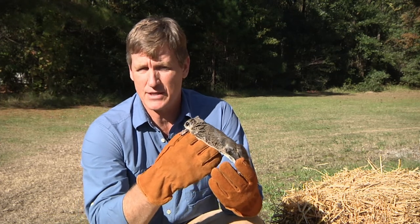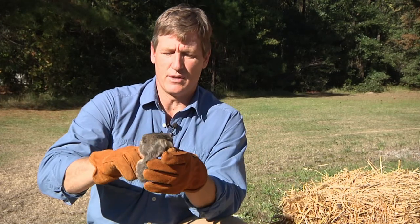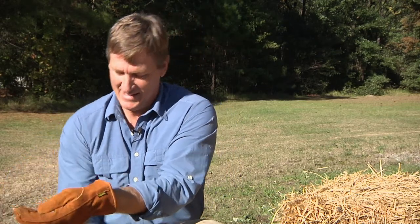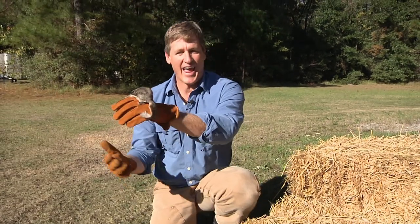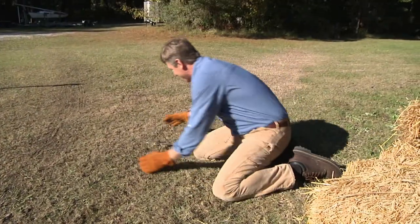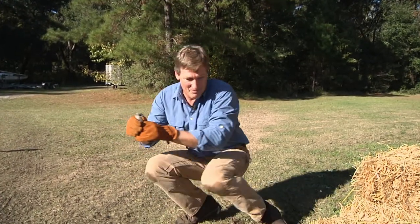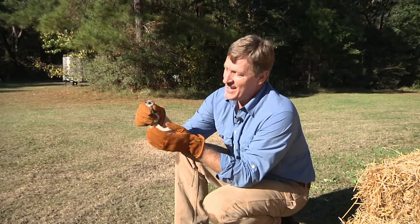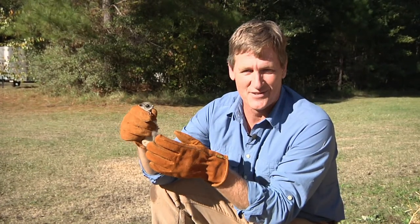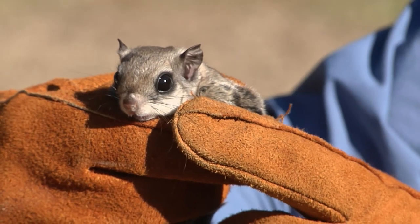Sometimes you can hear them — they have a real high-pitched squeak. Let's look one more time at that extra fold of skin. You can see how agile they are. They also bite, as I pointed out — although this one is fairly tame, it still bites. I'm glad I wear gloves for this segment. Anyway, neat animal, and one that is part of the Lowcountry.